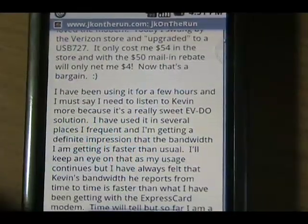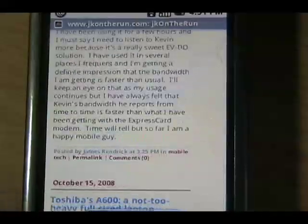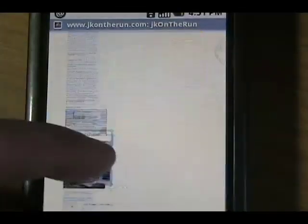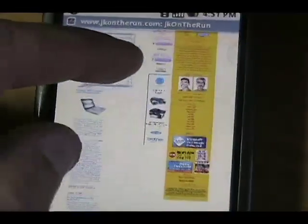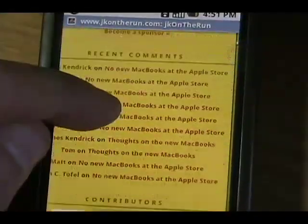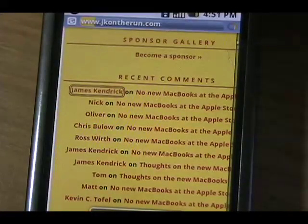If you press the little icon at the bottom right it actually shows the whole page — we've seen this in other mobile browsers. You can navigate to any section and it will zoom in. For example, James just left a comment so I'll tap that.